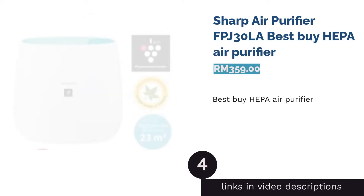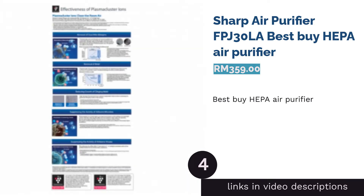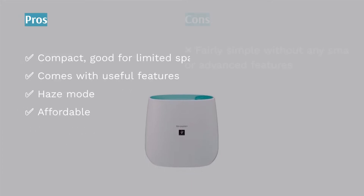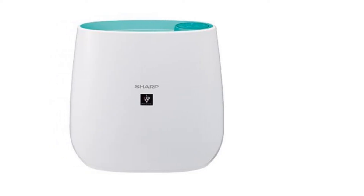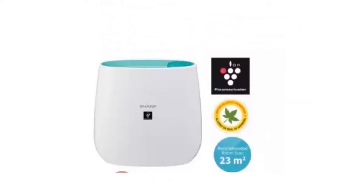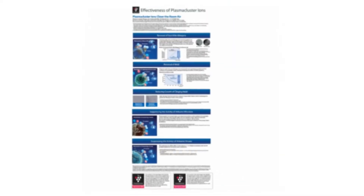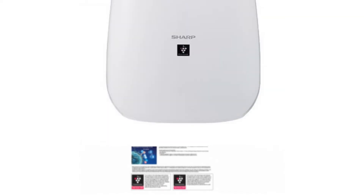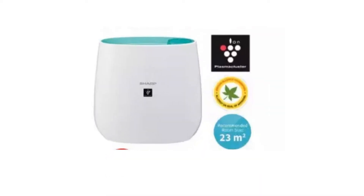The next product is the Sharp Air Purifier FPJ-30L — best buy HEPA air purifier, a perfect addition to any room. It is designed to be compact yet powerful with a decent coverage area of 23 square meters, and its smooth rounded design is child-friendly. Sharp's Plasma Cluster Ion technology reduces allergens, airborne bacteria, and static electricity. Its powerful air suction and high-performance filters capture micron-sized particles, and there's also a haze mode — useful especially during Malaysia's annual haze season.